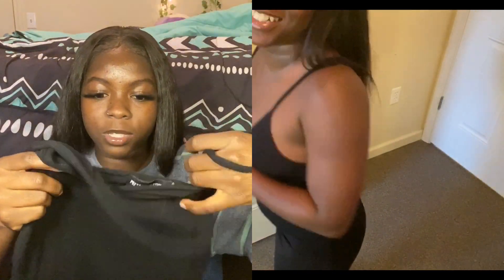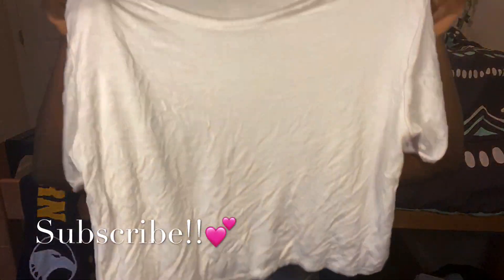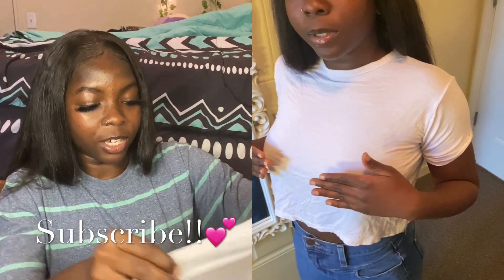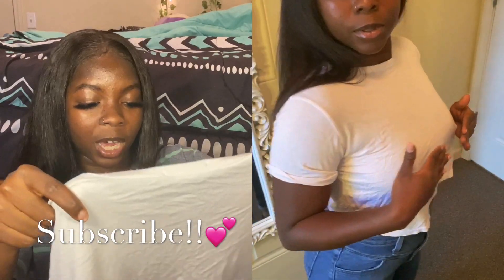It is a nice material. The next thing I have is this white crop top — it's just a basic plain white crop top. It's not too bad, but it kind of ruffles up a little bit, so if you want to wear it you might have to iron it.